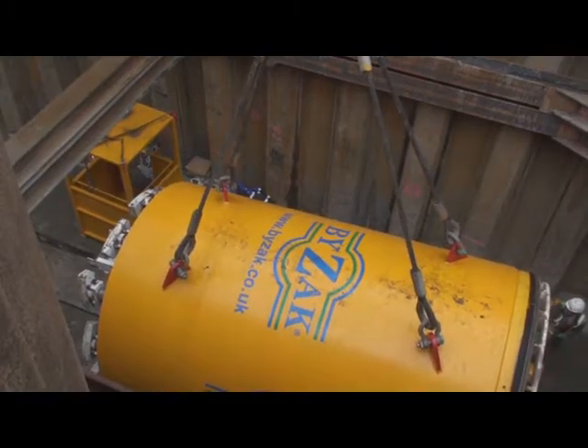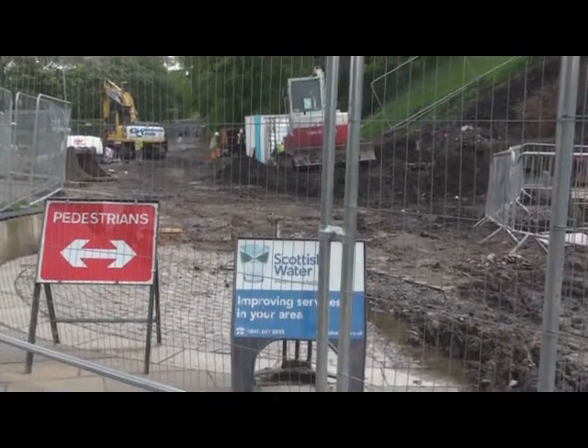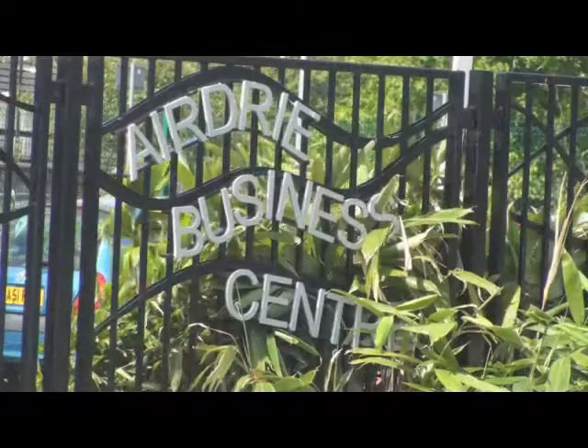The first piece of work is upgrades to the wastewater network outside Airdrie Business Centre. This work will be completed by June 2011.